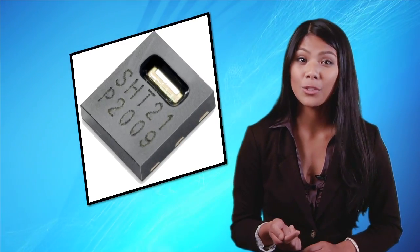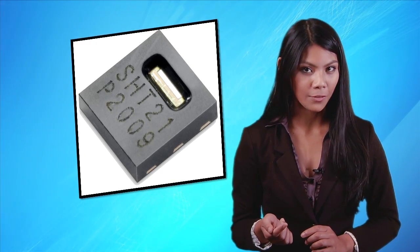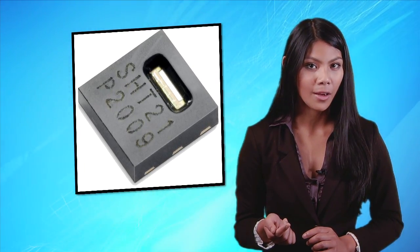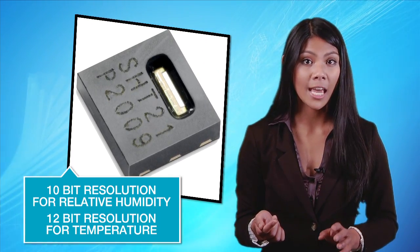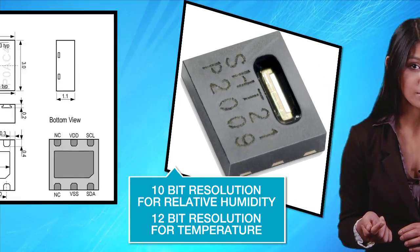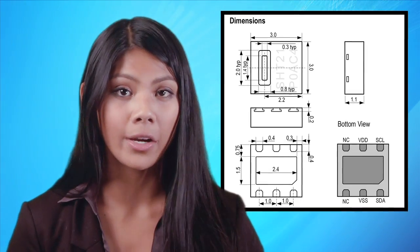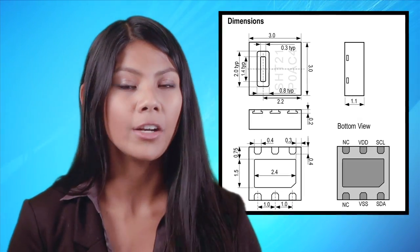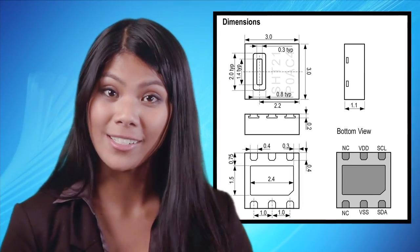Also, every sensor is individually calibrated and tested. Plus, its PWM output interface can be easily converted to analog by adding a low-pass filter, and the output is fully calibrated and linearized, providing 10-bit resolution for relative humidity and 12-bit resolution for temperature. This resolution makes it an ideal candidate for all applications requiring a high degree of accuracy and an ultra-small footprint. It is also available with a digital I2C or SDM interface.